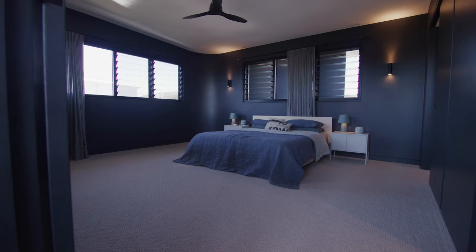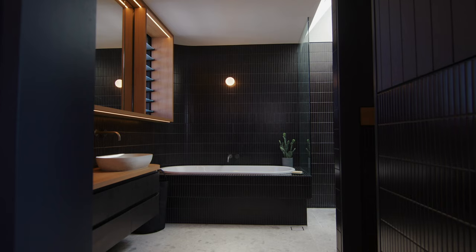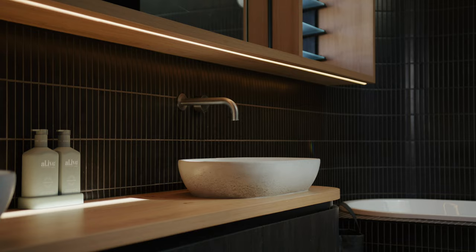Those darker colours move through the en-suite as well. It's offset by some beautiful Australian hardwood detailing, and there are also soft sculptural curved elements in the en-suite.